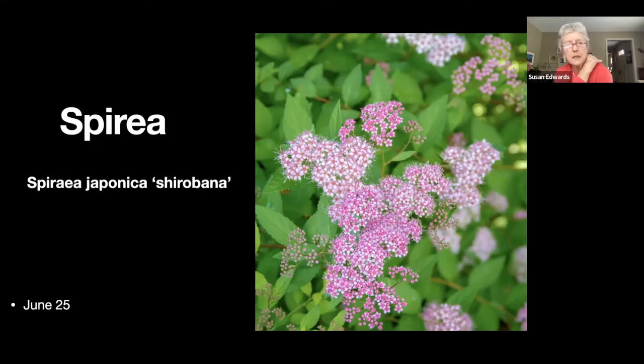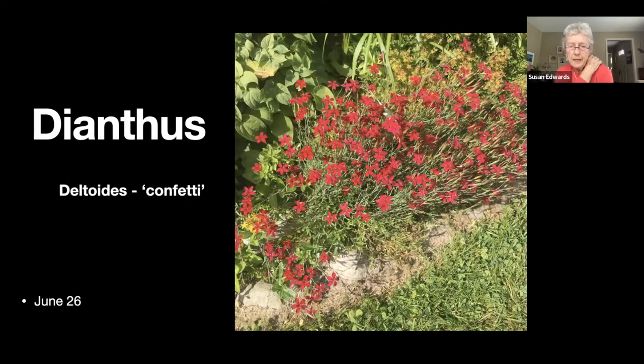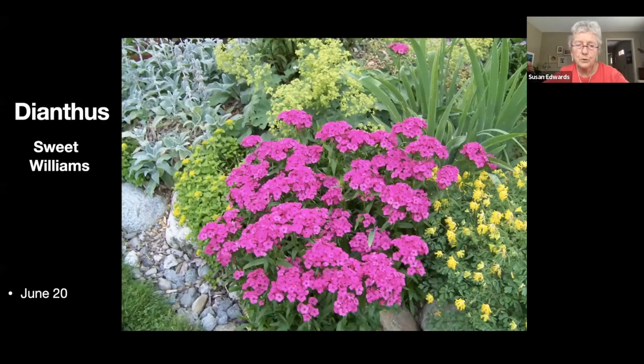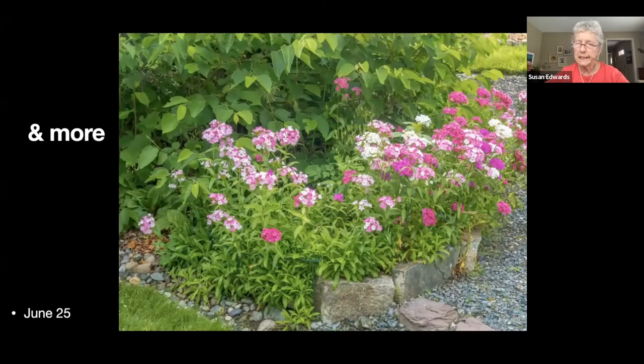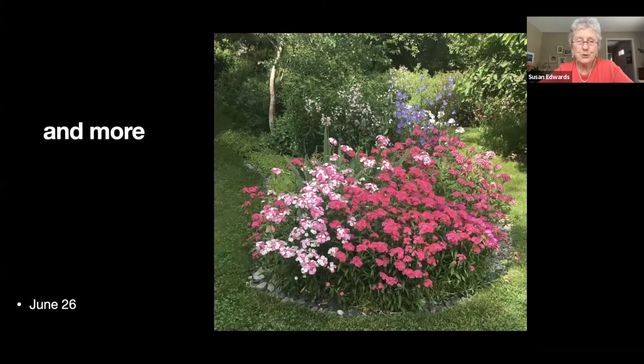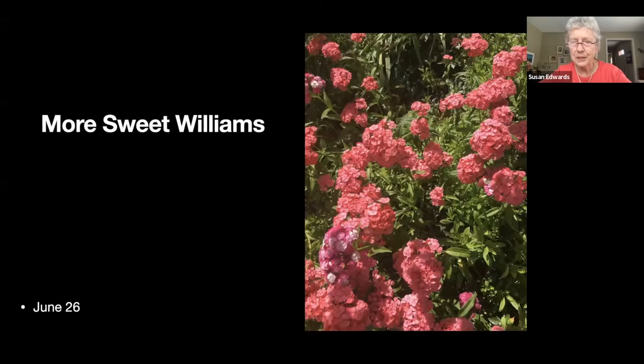After much hunting we concluded this dianthus is 'Confetti' deltoides — a low-growing variety that pops up everywhere. Then we get into sweet Williams and more sweet Williams. For those of you who know me, sweet Williams are something I can't get rid of — they just keep coming no matter what I do, and they're biennial but mine never disappear.